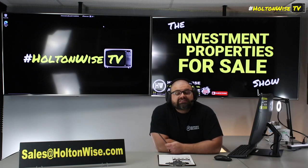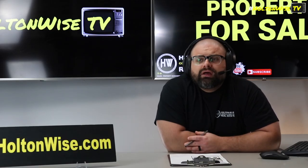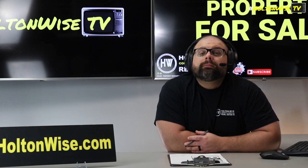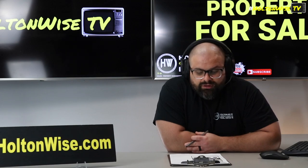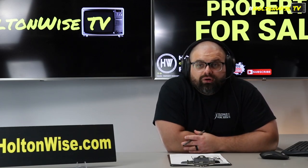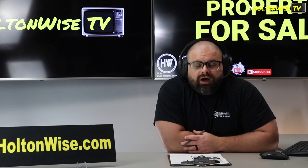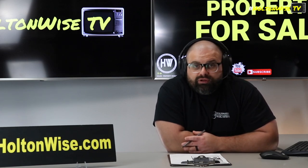If that sounds like a good plan, send my team an offer at sales@HoltonWise.com. Make your offers contingent on inspection, and we'll go through the process of getting you in there. It might not be the easiest process, but give us enough time and we will get it done. All offers need to be contingent on that inspection. We are not going through the whole song and dance with the PM, seller, and tenant unless you're committed to actually paying for a home inspector. Include your proof of funds or pre-approval letters.